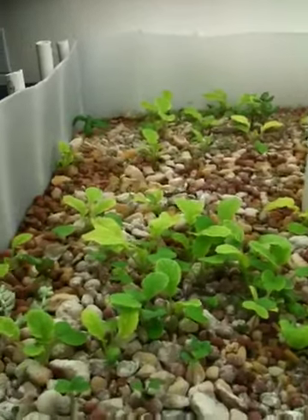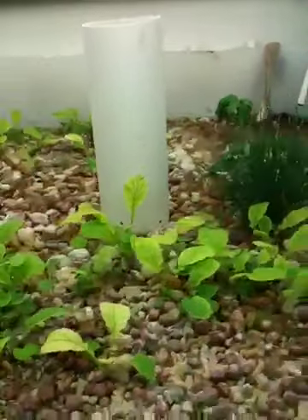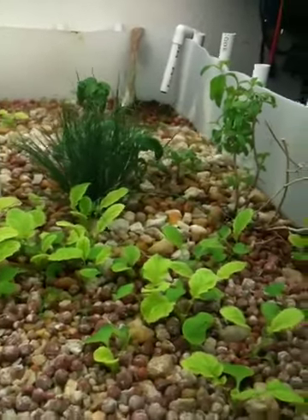Things are looking good. We've got a bunch of root crops — radishes and carrots growing. I'll keep you up to date as they progress.